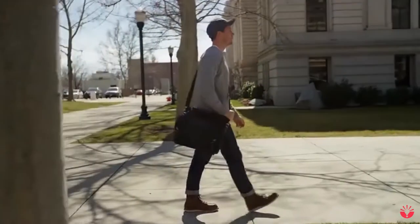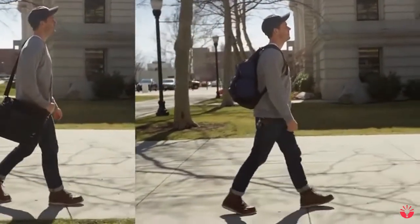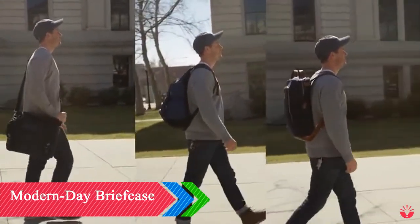Satchels look professional, but they can be uncomfortable and hurt your shoulder. Backpacks are great at organizing your stuff, but they can make you look and feel out of place in a professional environment. The modern day briefcase is professional, comfortable, and incredibly organized.